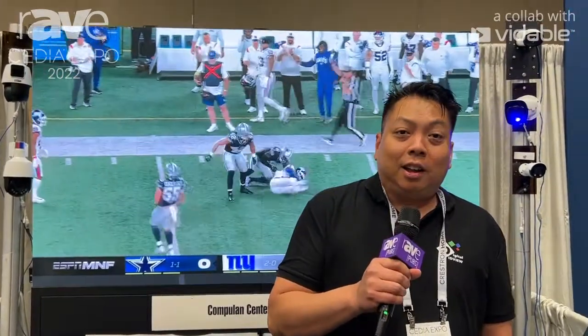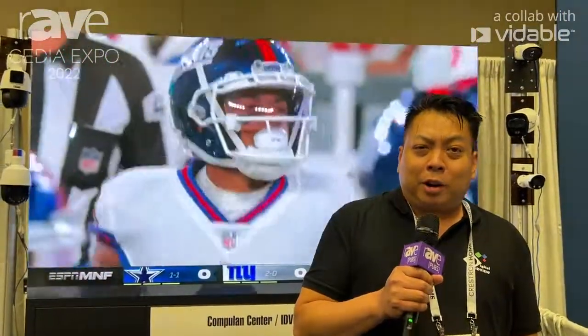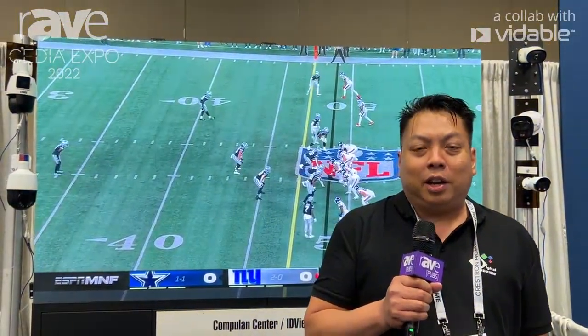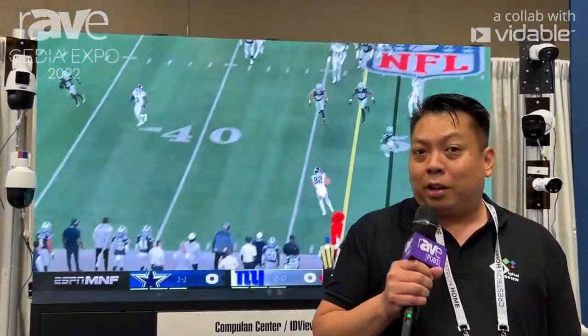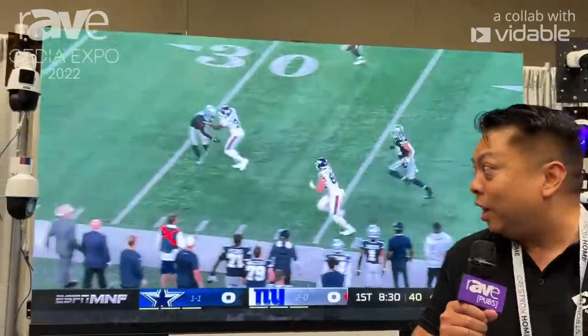Hi, my name is Vincent and I'm the VP of Technology of IDVU. We're here at CEDIA 2022 in Dallas, Texas, and today we're going to show you our LED video wall.